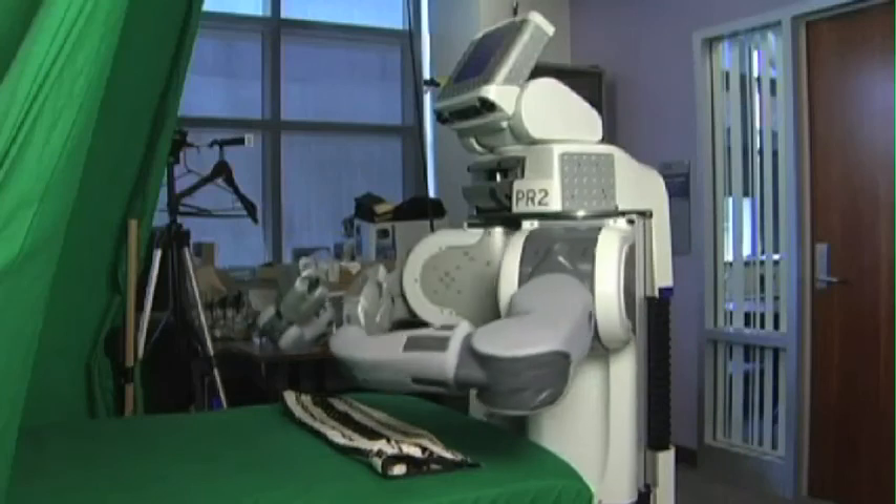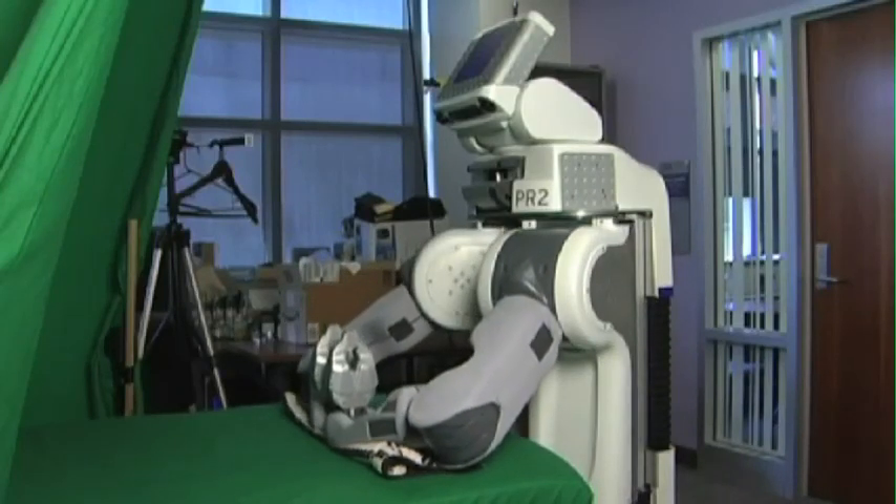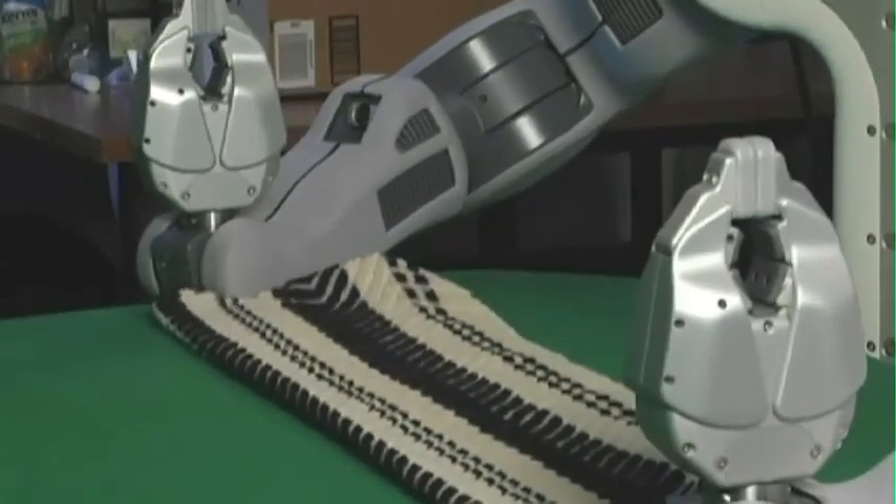Because apprentice robots don't have to be explicitly programmed for every task, they could be used for a wider range of jobs than robots can perform today.